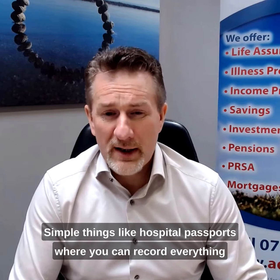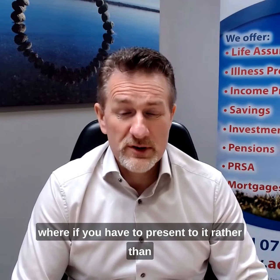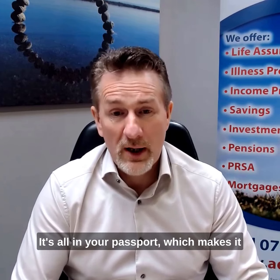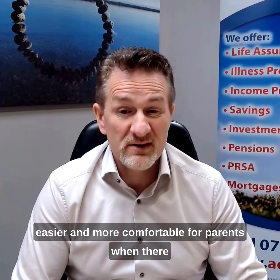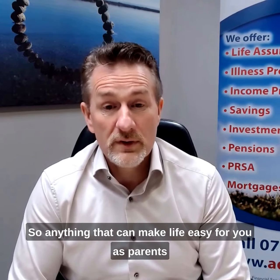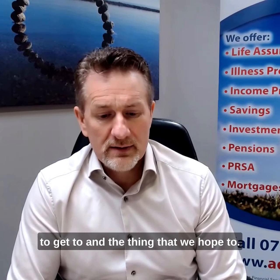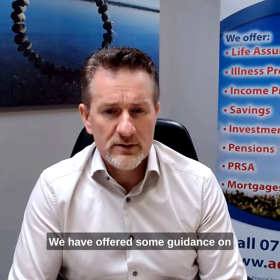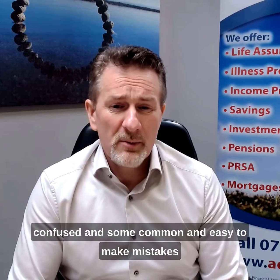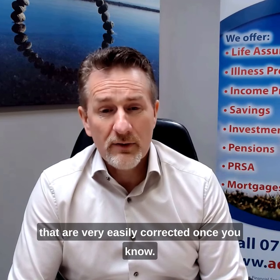Simple things like hospital passports, where you can record everything about your child and just hand it to the hospital if you have to present there, rather than having to go over and over the same stories again. It's all in your passport, which makes it easier and more comfortable for parents when there is a lot of stress there anyway. Anything that can make life easier for you as parents and for your child is what we want to help with, especially around the financials. These are common and easy-to-make mistakes that are very easily corrected once you know.